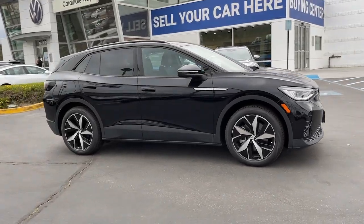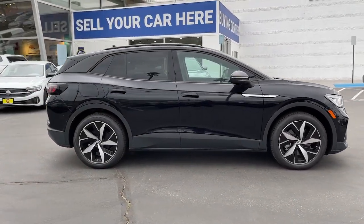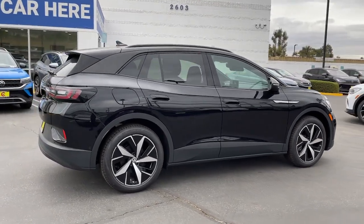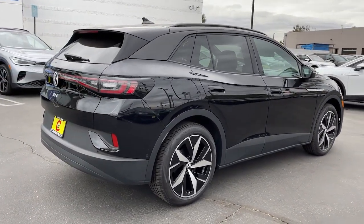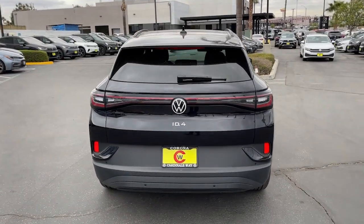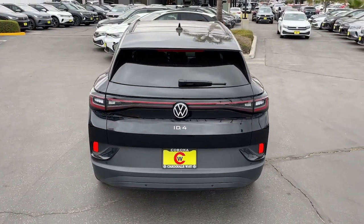Go home happy with the 2023 Volkswagen ID.4. Enjoy a view of this striking Volkswagen ID.4, the all-electric SUV that brings you clean aerodynamic style, future-focused efficiency, and spacious comfort.